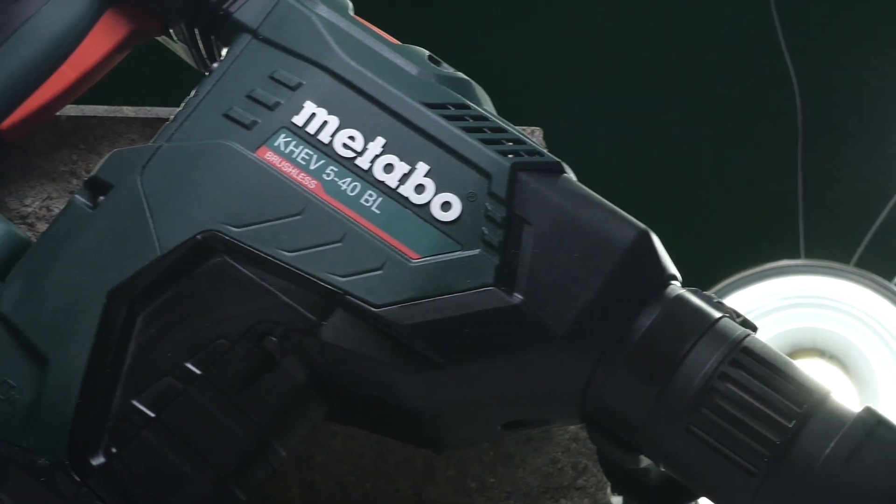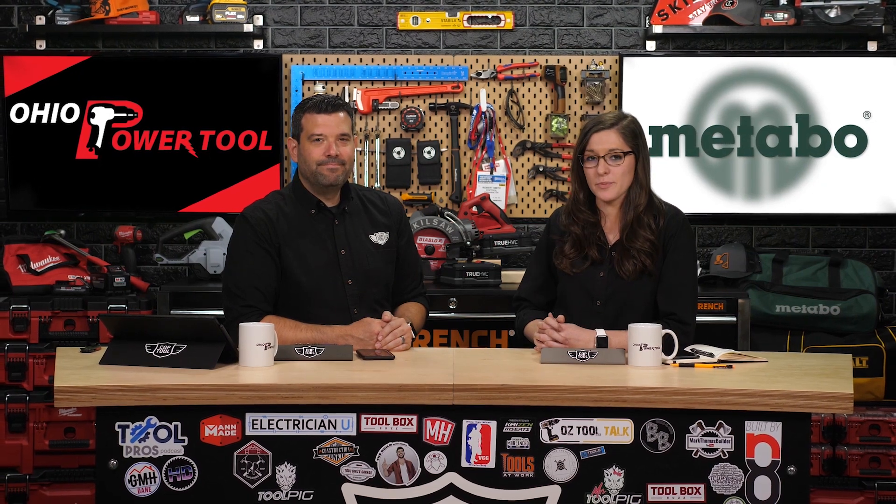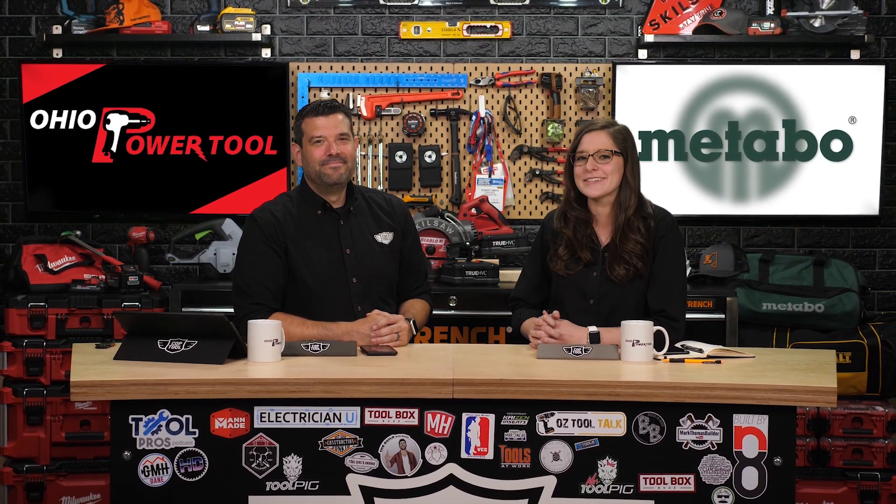That's going to do it for us this week — but we have a showcase! We need to tell you how you can win a sweet Metabo drill. Not just any Metabo drill: this week we're featuring the KHEV 540 BL, a gigantic beast of an SDS Max combination hammer. If you want a chance to own one for yourself, be sure to watch our showcase, which we'll link below. If you don't win, you can buy them at Ohio Power Tool. Right now at Ohio Power Tool, they have a special going on where you can get a free 18-volt LTX SDS Plus cordless hammer with a HEPA VAC attached for free when you purchase a qualifying Metabo kit. Head over to ohiopowertool.com this weekend. Thank you to Ohio Power Tool and Metabo for sponsoring this week's show. Don't forget to like and subscribe so you don't miss a thing. We'll see you next week.